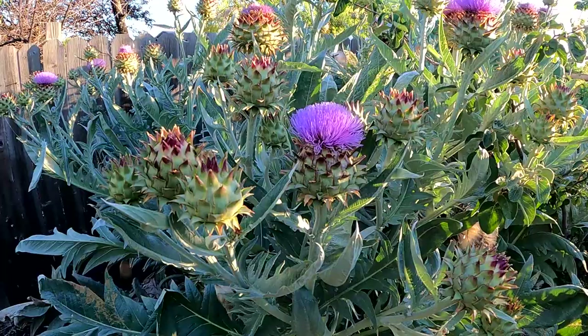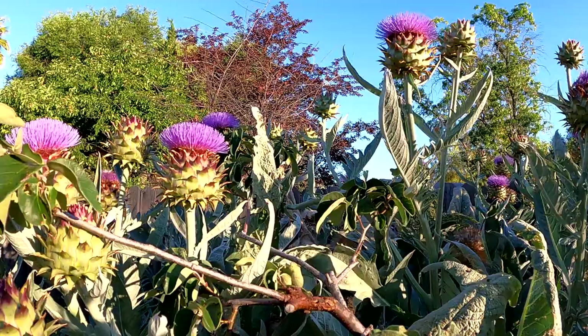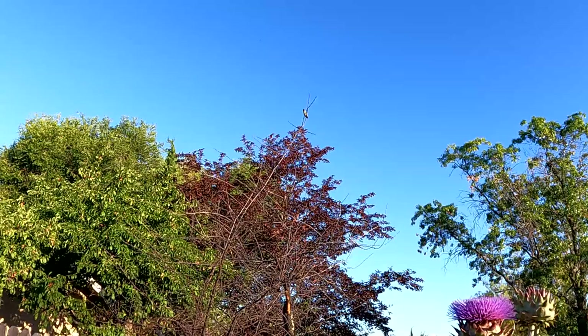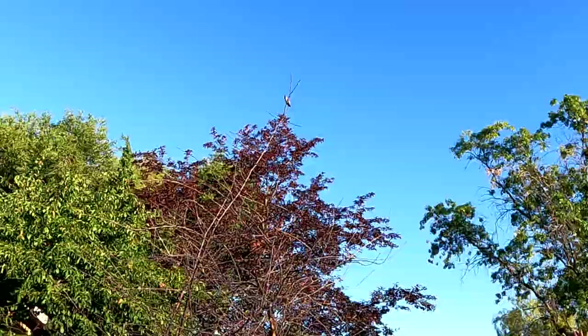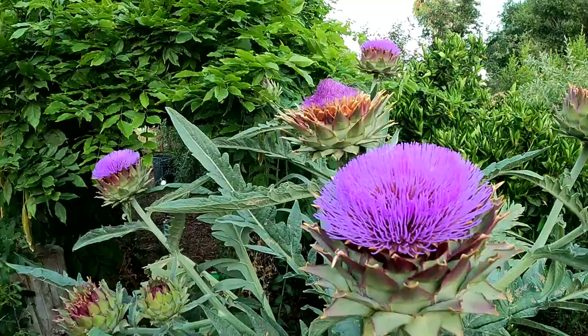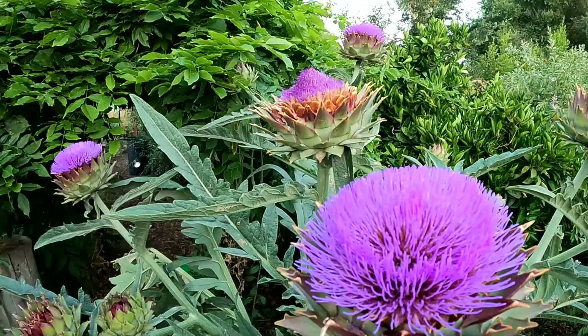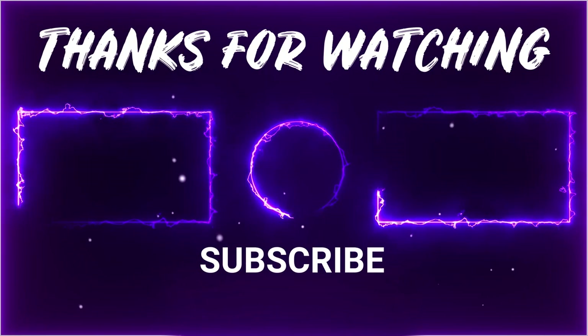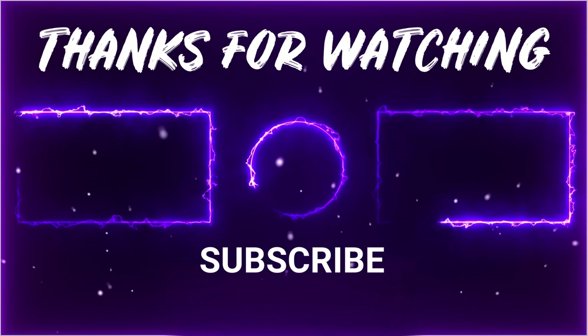Well, the sun is peeking up now and a little later in the day these flowers should be covered with bees. Hey, got a hummingbird up there! And so with that, I want to thank you all for watching. Have yourself a great rest of the day. Until next time, this is Dan from plantabundance.com. Take care, I'll be talking to you again soon. Bye.